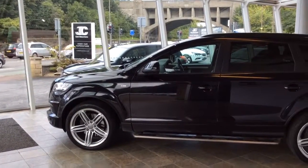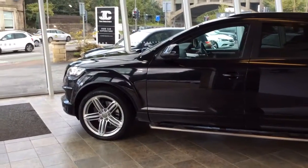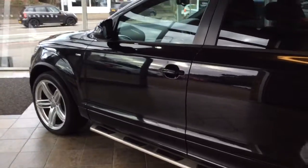Welcome to Clark Motor Choice. Today we have an Audi Q7 S-Line Plus. As you can see, the car is finished in black. It's a 2013 plate and has done 70,000 miles with just two owners from new. I'll take you for a good look around the car.